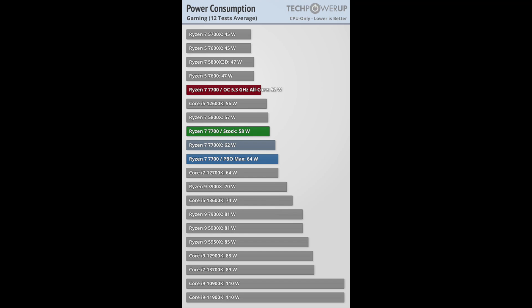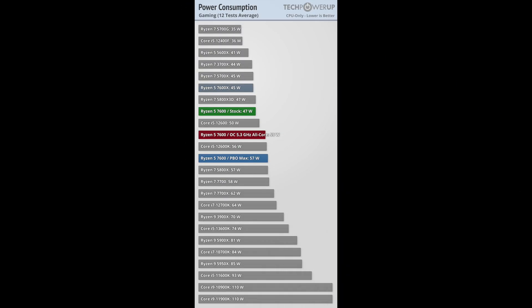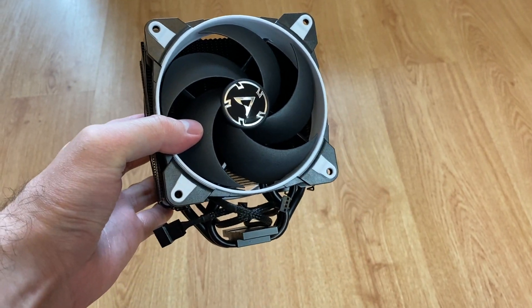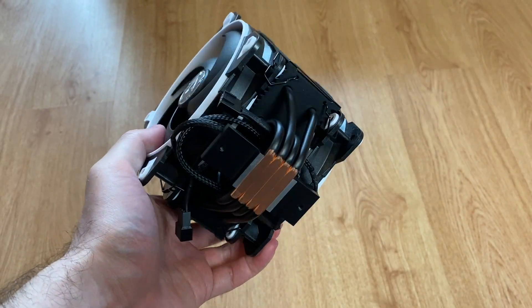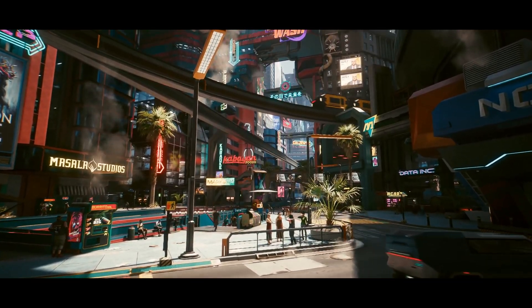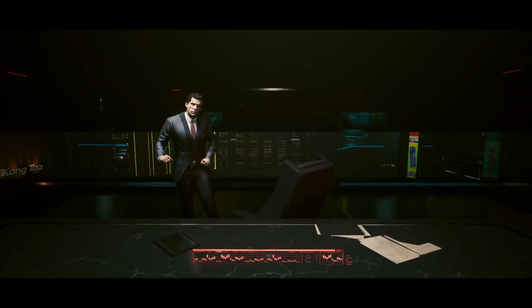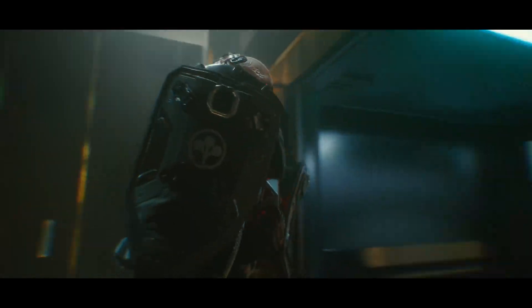For the Ryzen 7 7700, the power increase is just 2 watts higher than a stock 7700X. The Ryzen 5 7600 does show a much worse result, consuming 12 watts more than the 7600X — but cooling a 57-watt average is still very easy, so I do not consider it to be a deal breaker. Furthermore, check out this 10-game average performance chart — I think you will find the slightly increased power consumption on the non-X processors well worth it.